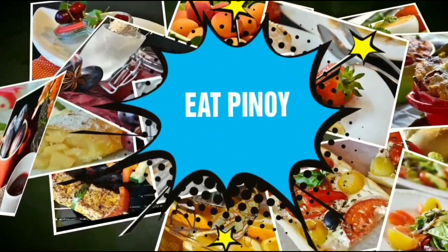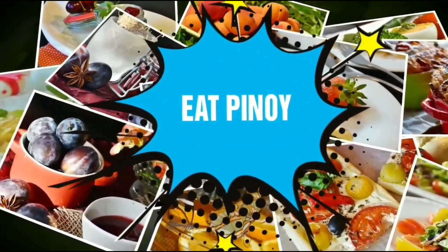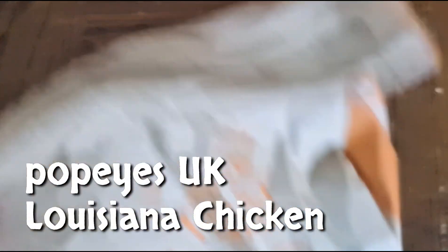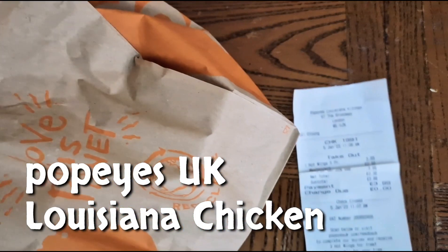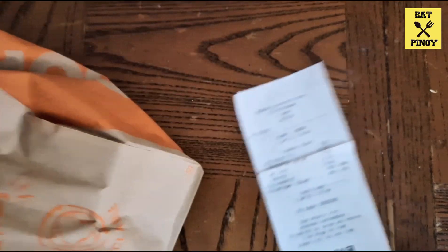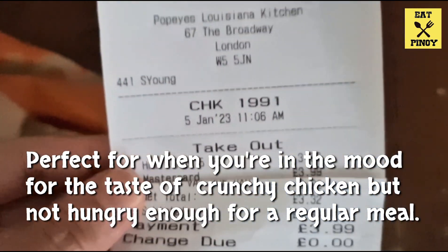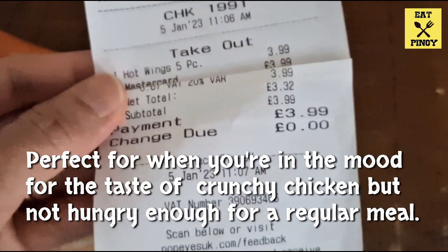Eat Panoi! Hello guys, today we have Wardo's Popeyes and we have some tasty Popeyes here that comes with a checklist.